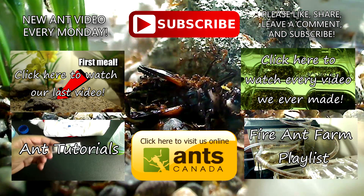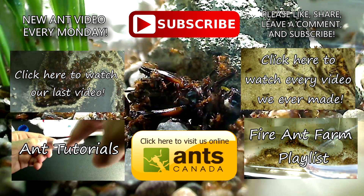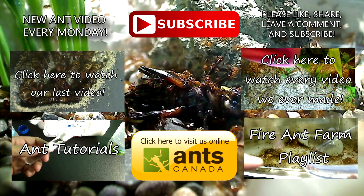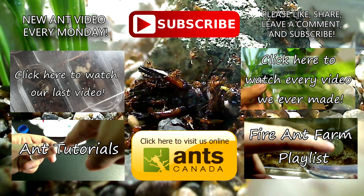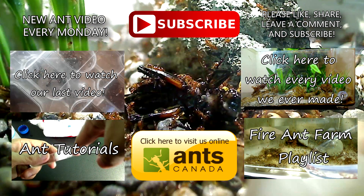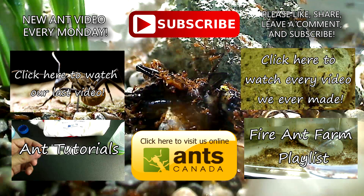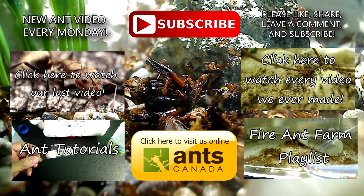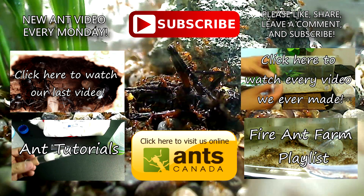Thank you guys so much for watching this video on feeding crickets to ants. Please do subscribe to this channel — we upload every Monday. Don't forget to check out our ant tutorial playlist, which is great for beginners who want to get into the ant keeping hobby. We also have a Solenopsis geminata playlist, which I personally love because it's a huge colony and you guys can get to learn what it's like to keep one of these big colonies. Finally, please do visit AntsCanada.com — we've got tons of information there, a forum for ant keepers, and if you need ants, be sure to visit our queen ants for sale section, which is our GAN project where we help people sell colonies. Thanks so much guys, bye!